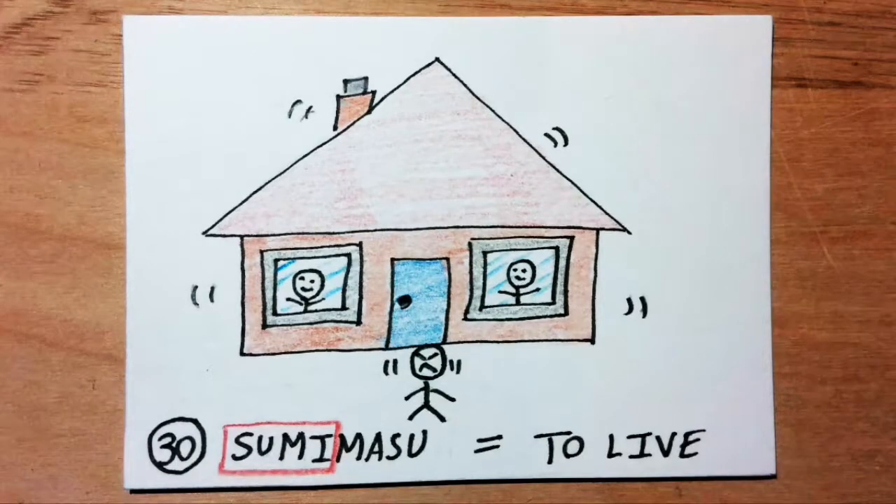Sumimasu means to live in. Sumi sounds like 'sue me.' Imagine that someone is suing me because I decided to build my new house on top of their head.